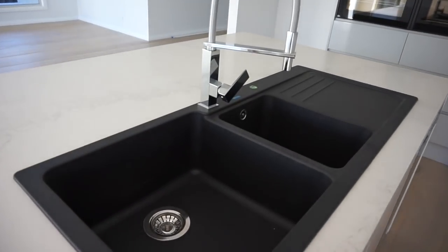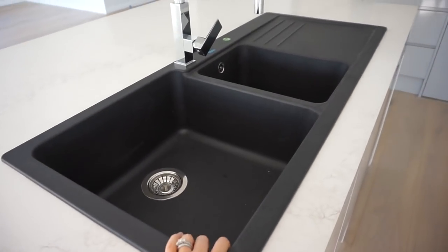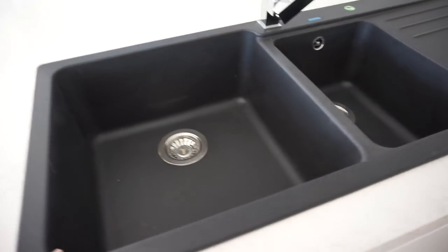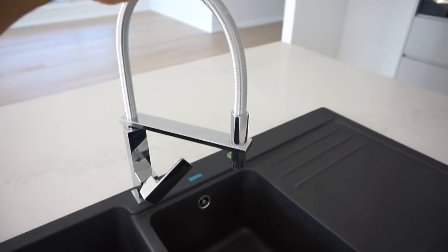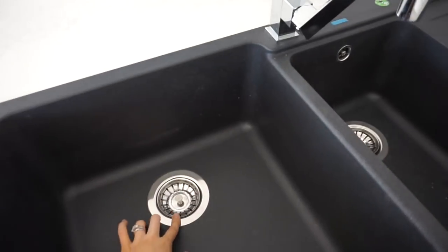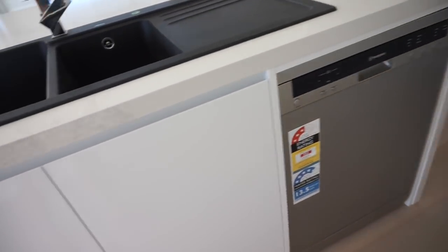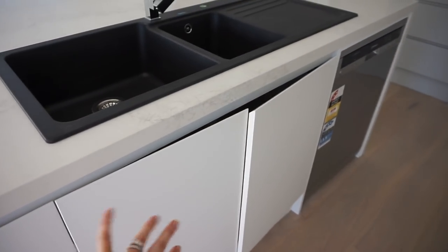I was so scared at first to go with the black sink and everything but I'm so glad I did. This is the Blanco sink. I didn't want it to be too much black, so that's why I went for this chrome tap - I think it matches really nicely with the chrome drains as well. Under here we have a dishwasher and everything is soft close, which is awesome because papa loves to slam things.